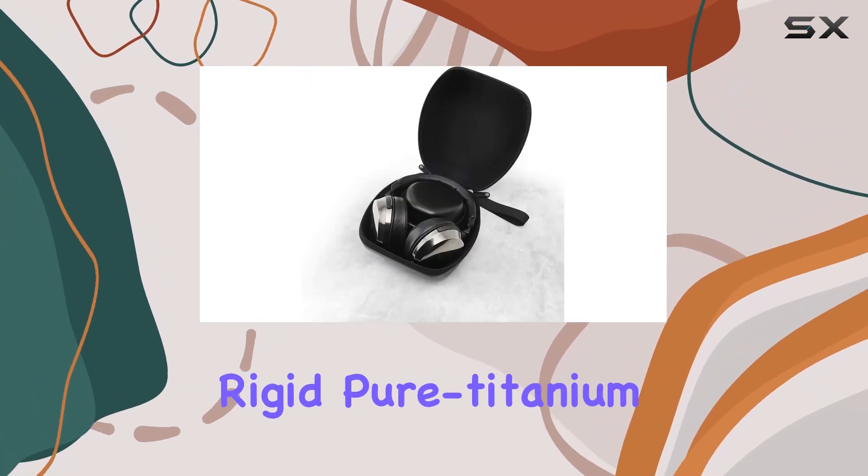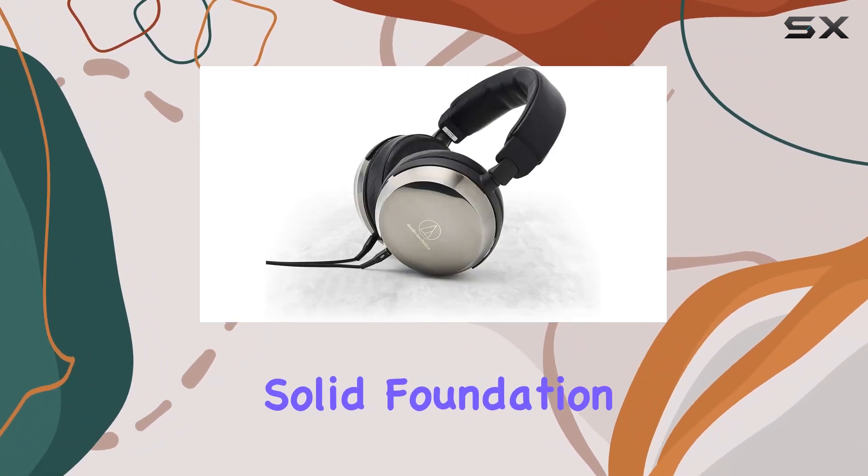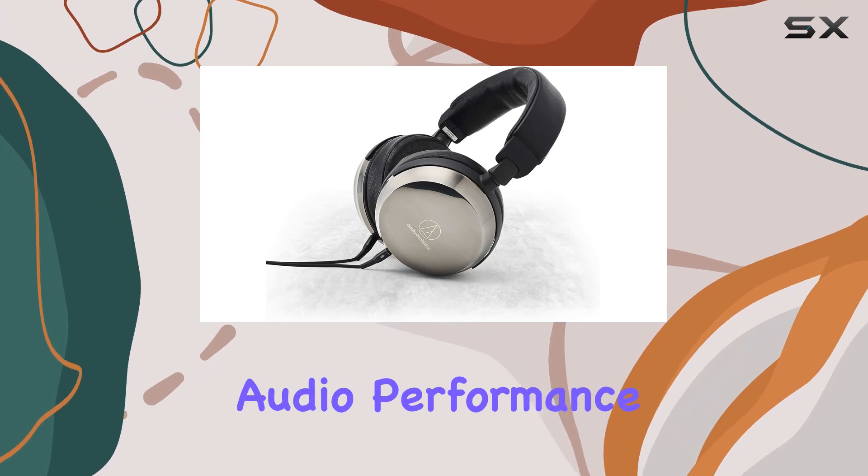Crafted with rigid, pure titanium housings, these headphones minimize unwanted resonance, providing a solid foundation for the outstanding audio performance.